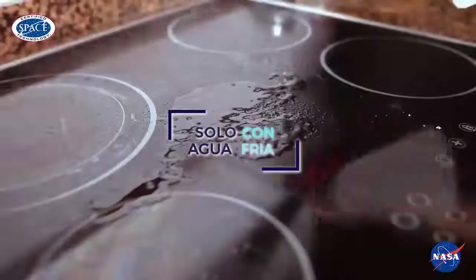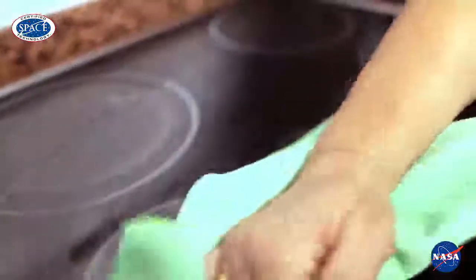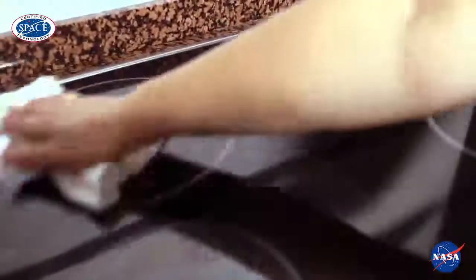Moreover, I use the Laundry Pro system to clean my entire house. I can even remove oil and persistent grease from the stovetop. The windows get very clear, and the floors obtain a shine they haven't had before.